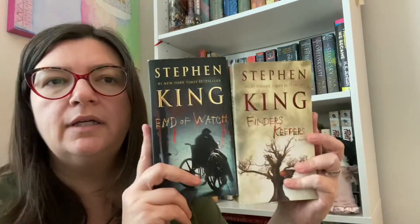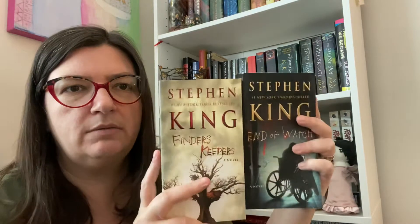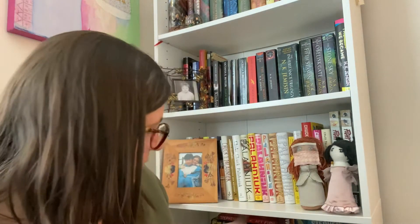Here are the next two of the Bill Hodges trilogy - Finders Keepers and End of Watch. I'm also doing a Stephen King read-along where Kelly from Hooked on Books spins a wheel and picks a Stephen King book every month, and we discuss it on Brad Potter's Discord. I'll link Brad's channel below if you want to join - it's fun, especially if you'd ultimately like to read all of Stephen King's books.